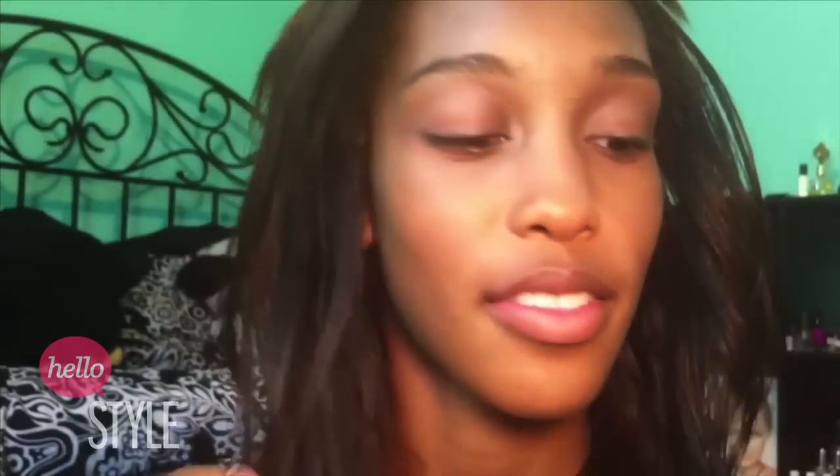Next I'm going to take my Dense Crease Brush and apply my LA Colors Purple Shadow into the crease and a little bit onto the outer corners. Then with a flat shader brush, I'm going to rub a little bit of that same purple shadow onto the lower lash line.